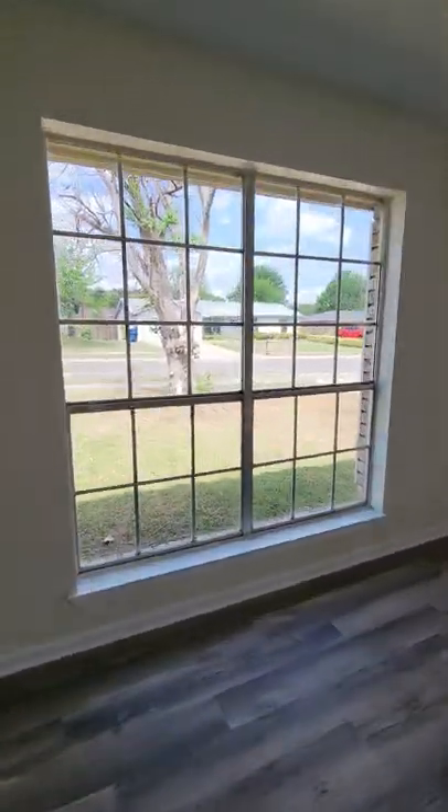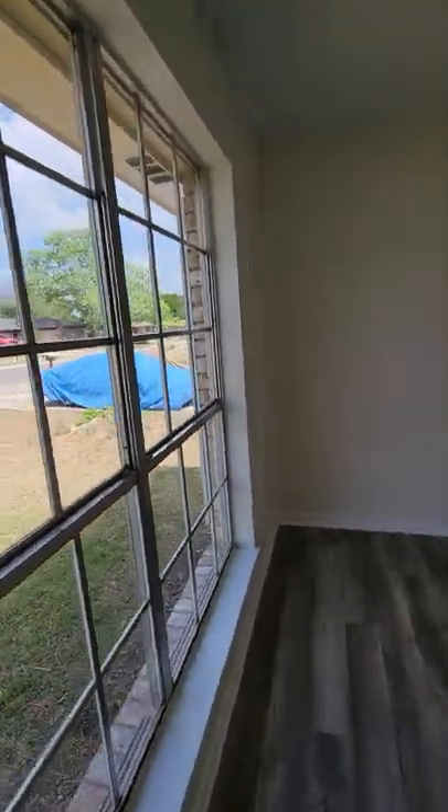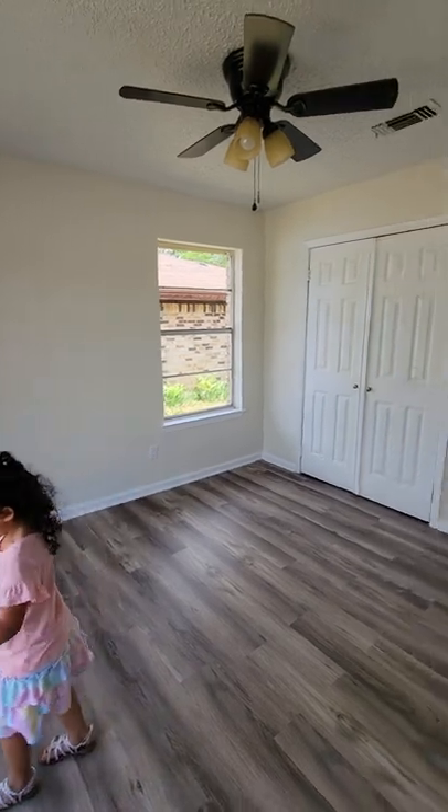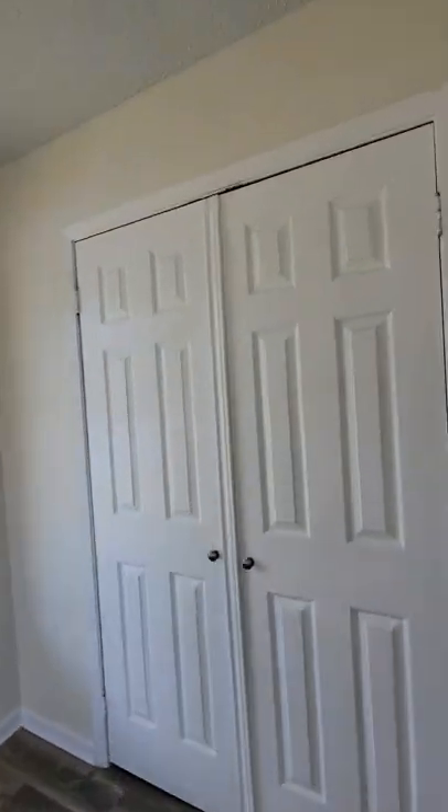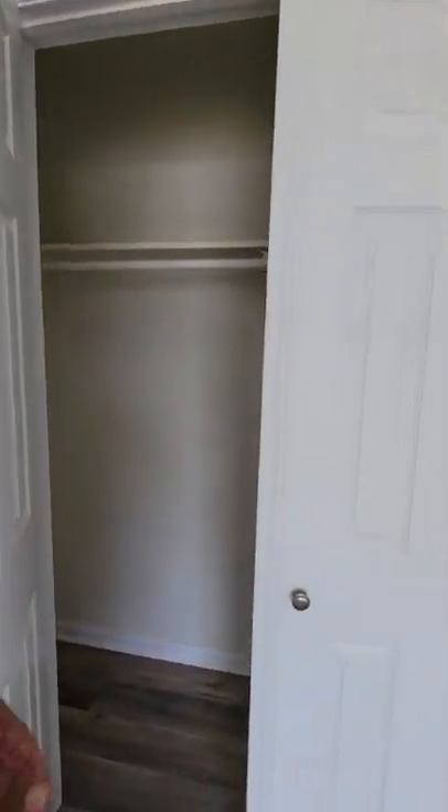You have bedroom number one. Look at these big windows — you've got a lot of natural light. I will say that the windows are a little bit older, they're not the newer ones. Nice sized closets.